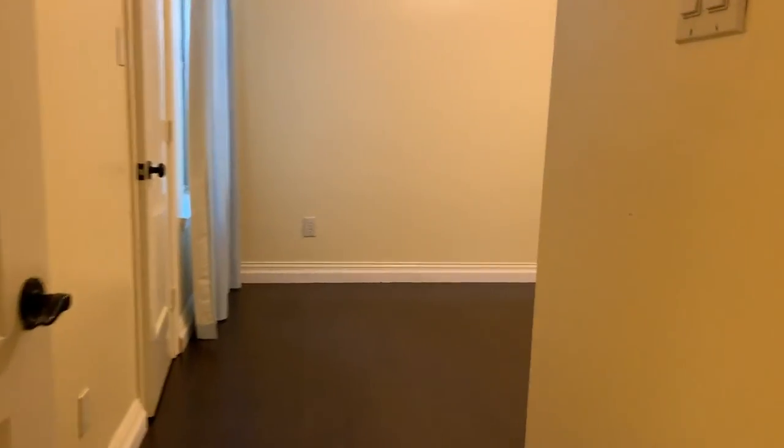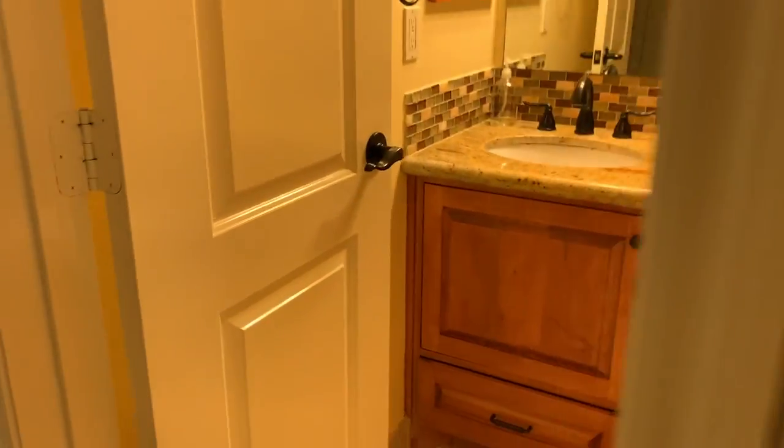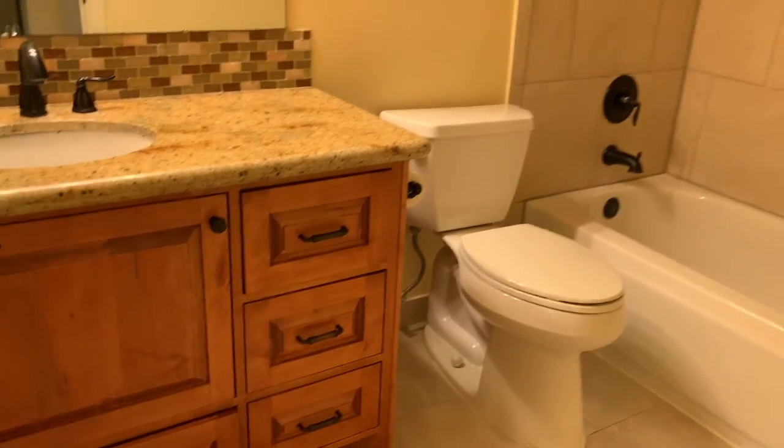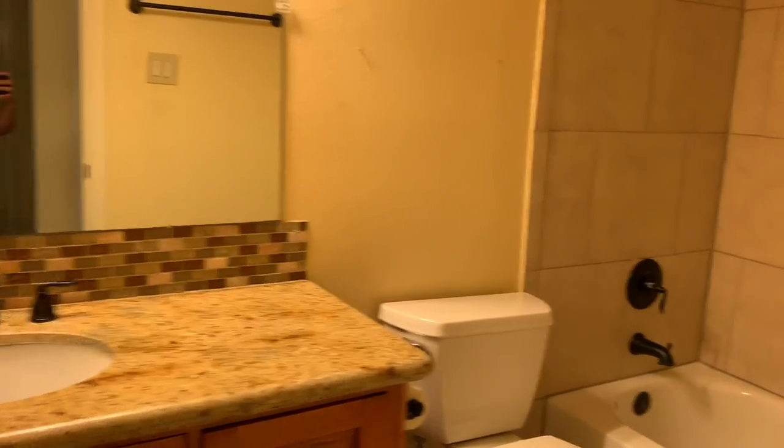Here is another secondary bedroom and again it has a closet with floors in the closet area as well. And here is the bathroom. The bathroom has the same custom cabinets as the kitchen, the backsplash, and tile in the shower area.